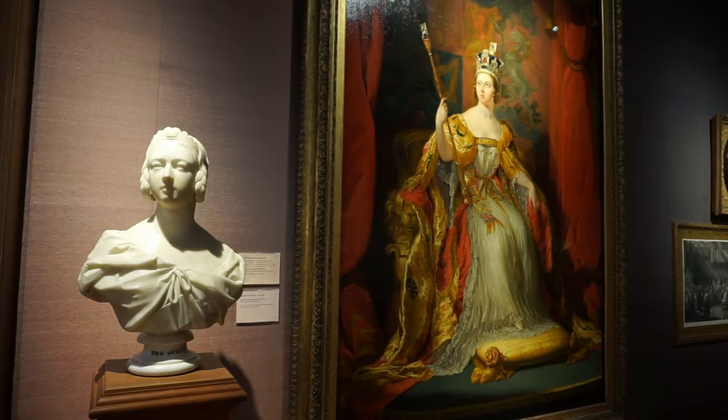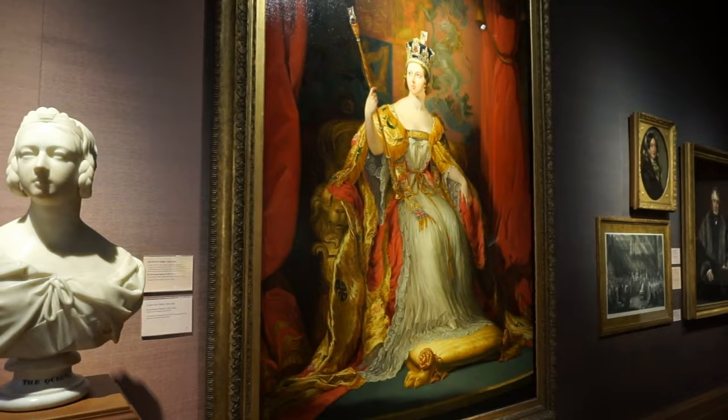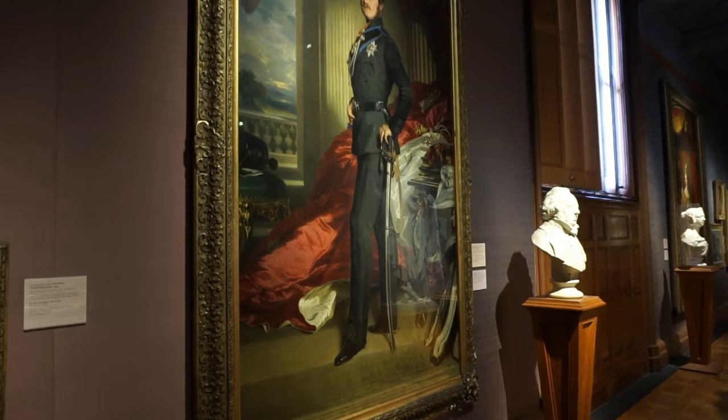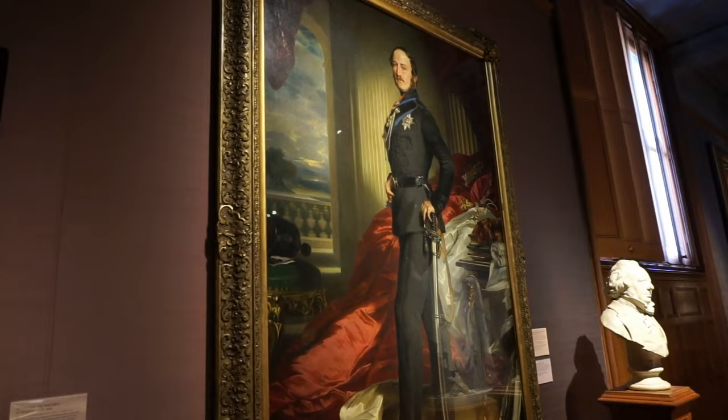A National Portrait Gallery in England would not be complete without a portrait of Queen Victoria. This one was completed in 1863 by George Hayter — H-A-Y-T-E-R. And here's a bust of Queen Victoria, completed in 1845. And here's a portrait of Prince Albert, completed in 1867 — the husband of Queen Victoria.